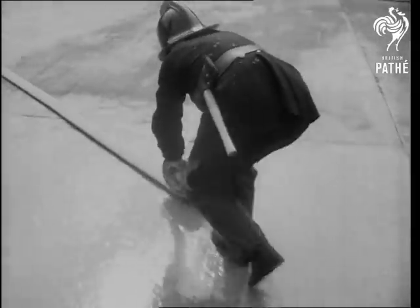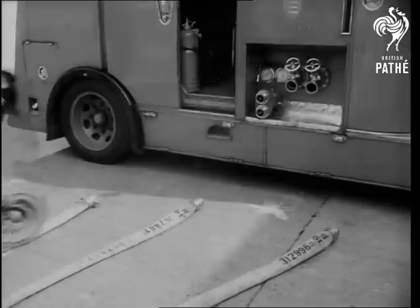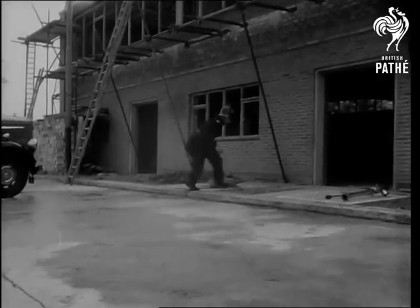If you've ever tried rolling up a hose in the garden, you'll know just how they'd be embarrassed by a kink. Acton number 62 supplied the winning crew this year. They got through the drill in 64 and a half seconds, whistle to whistle.